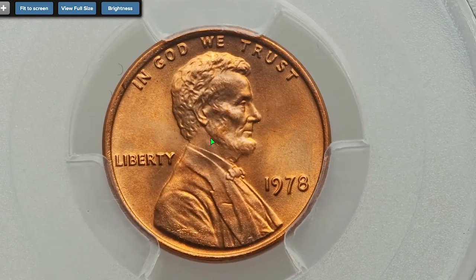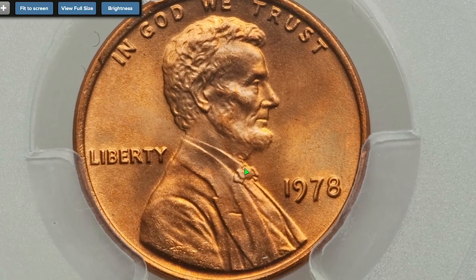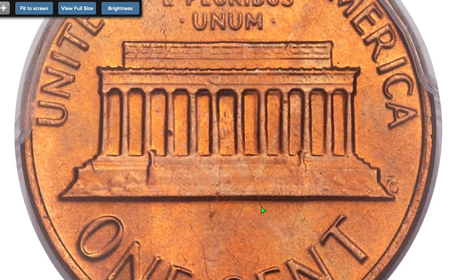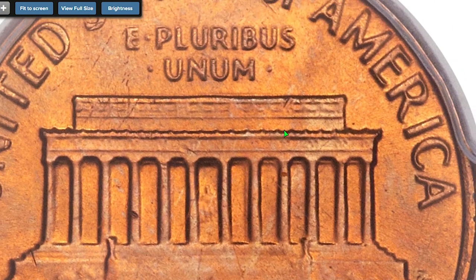The most expensive 1978 Lincoln cent is an MS67+ Red. This super gem is one of only three pieces awarded the coveted 67+ designation, making it an important opportunity for registry specialists. The surfaces exhibit fiery copper-orange coloration with sharp strike definition and no mentionable blemishes. It sold on September 5th, 2014 for $4,259.38.